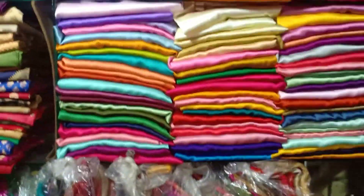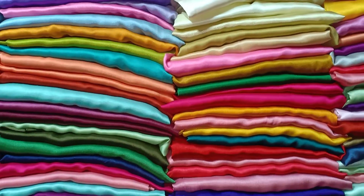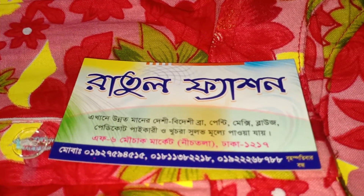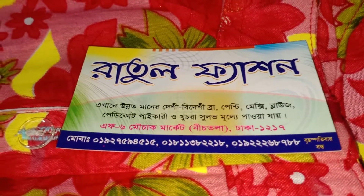Two shops are available — collection on collection, maybe a little silk or petty code. The price starts from 200. For more, visit Ratul Fashion, shop number F, Akabari, second floor, Mouchak Market, second floor.